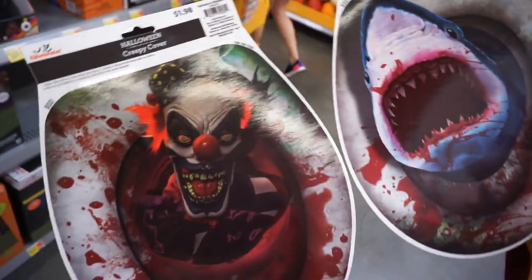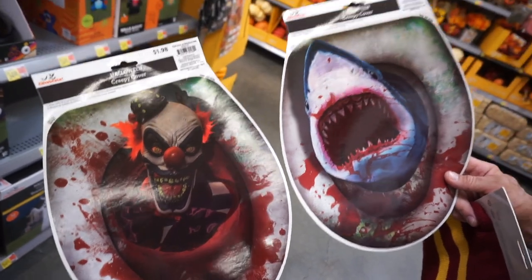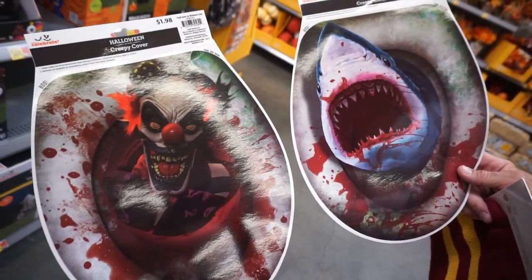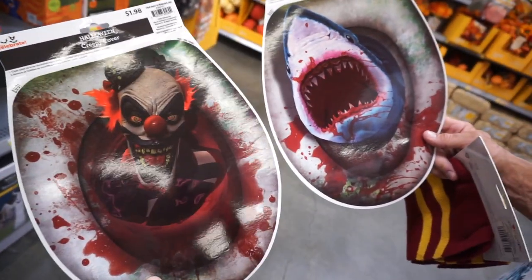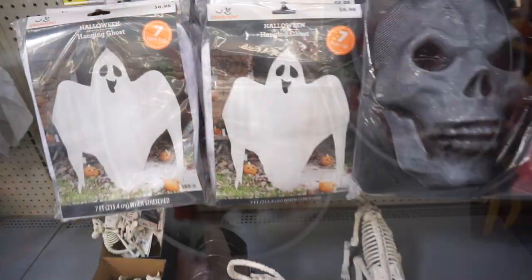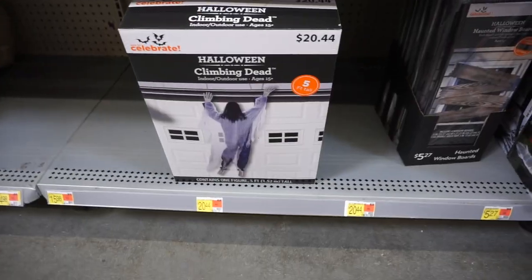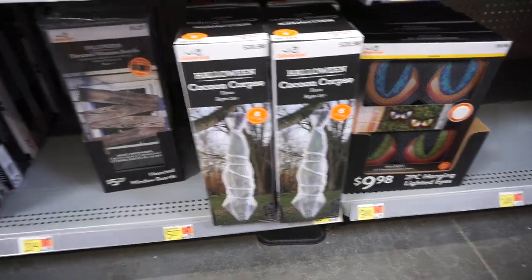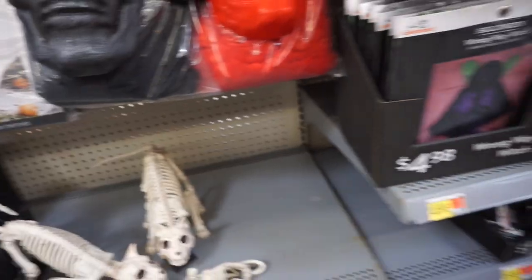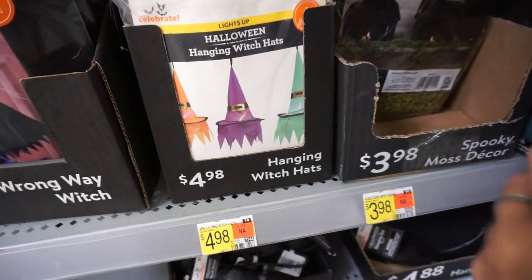My husband just brought these two decals that go on top of the toilet seat. There are other ones too — he says these are the cooler ones. I love sharks, but since we have several toilets we might as well get both. They also have more hanging decorations as well as different skeletons: climbing dead, cocoon corpse, haunted window boards. There's a witch right here — this one is less scary — and also hanging witch hats.